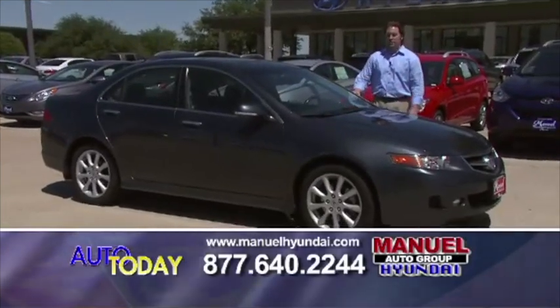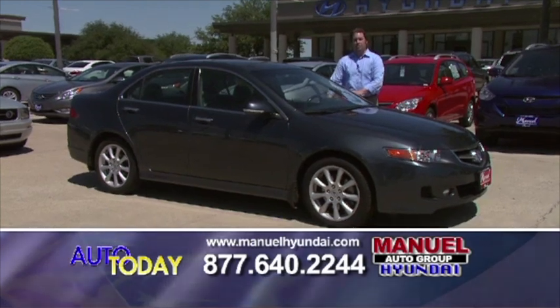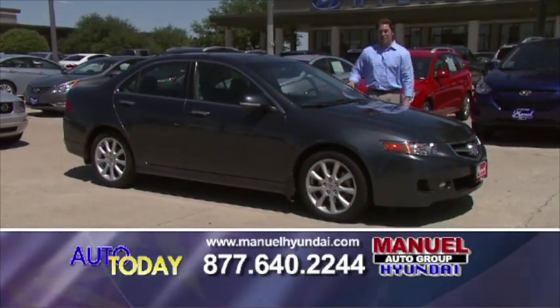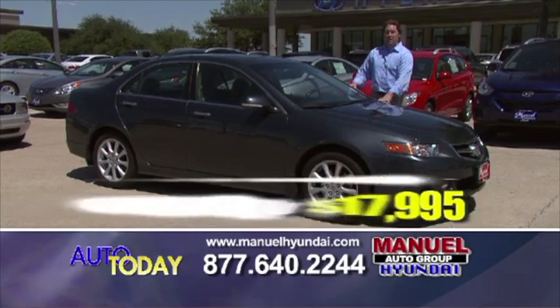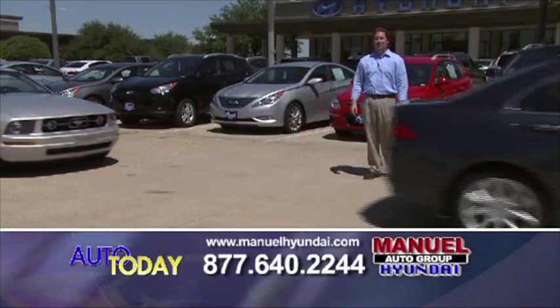Another graduation special — a 2008 Acura TSX. Leather interior, automatic transmission, and great gas mileage to go with it. $17,995 this morning. Give me a call, 877-640-2244.